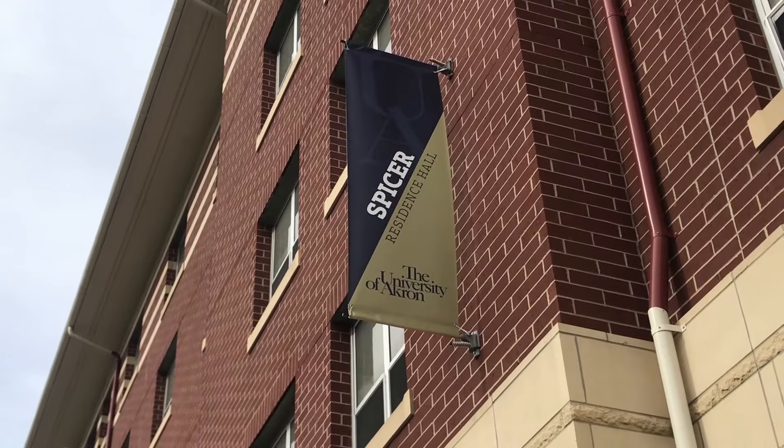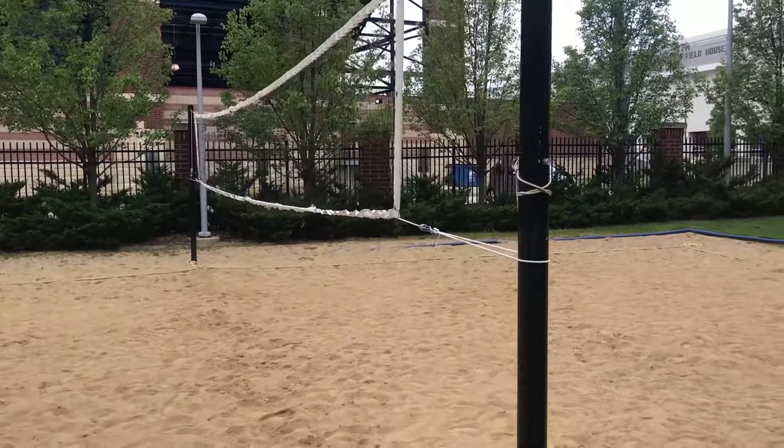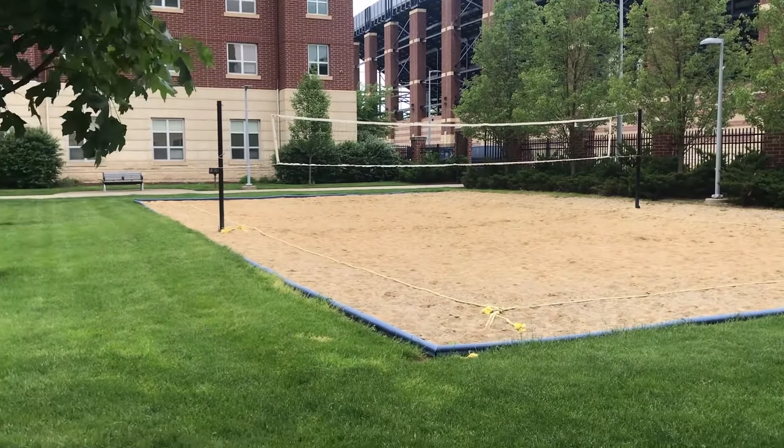And now I'll show you around Spicer Hall. Spicer is a newer building right by the Rec and Football Stadium. Spicer has a sand volleyball court outside and a lot of green space.